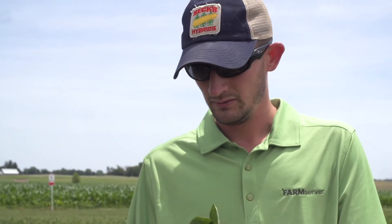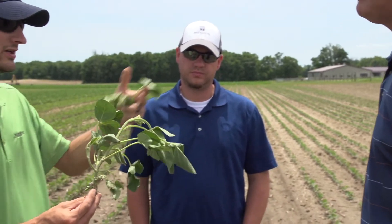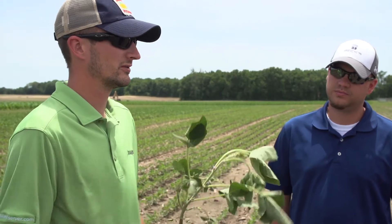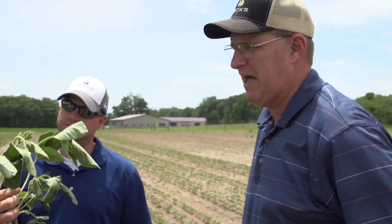Same soybean, different planting date. These are indeterminate soybeans — they'll continue to grow vegetatively even after flowering is initiated. Thank goodness, right? I'd like that to be a determinate variety. Pass.